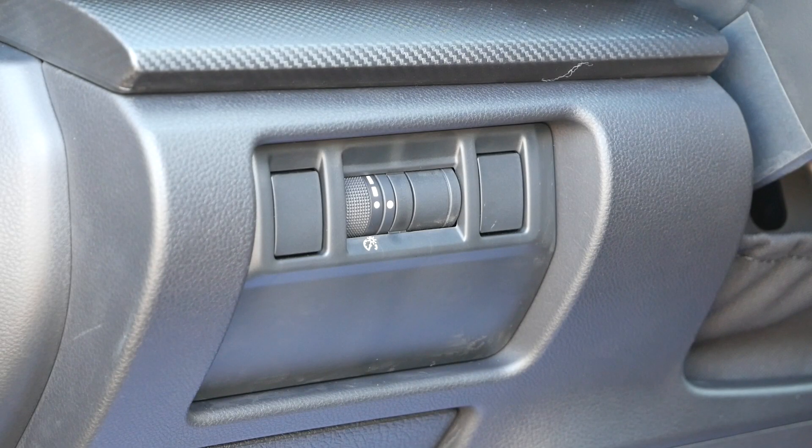On the left side of the steering column, you're going to notice a single row of buttons. Across all trims, these buttons will be unlabeled, except for the dial, which will adjust illumination brightness for the instrument panel and infotainment system.